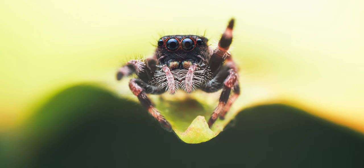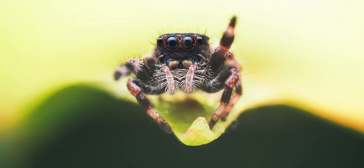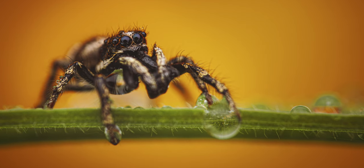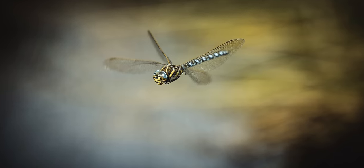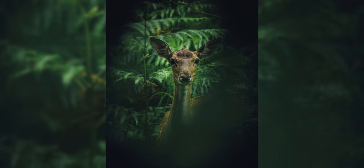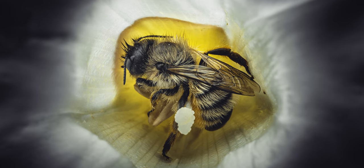Something else I consider portfolio worthy is capturing a subject doing something unusual — like this jumping spider carrying a drop of water. I'd never seen that before. The other 99% of images are what I call social media images: if you've missed your focus, there's no feeling in the image, or it just looks nice, then viewing it on a small screen is perfectly adequate for social media.